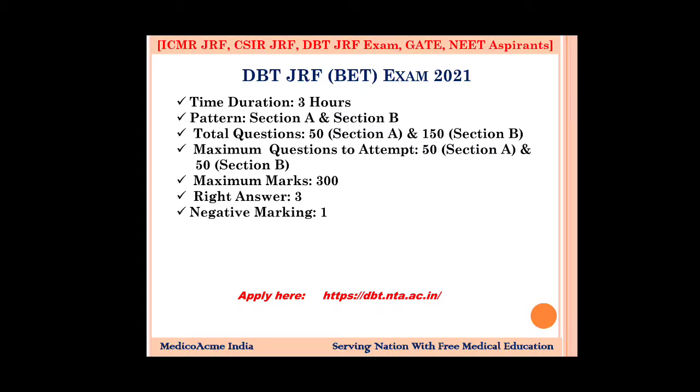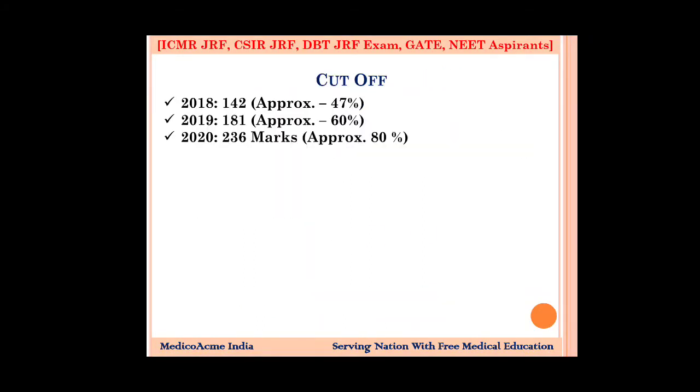There is a link provided — copy the link. If you need to find the form, go there and it will direct you to apply.